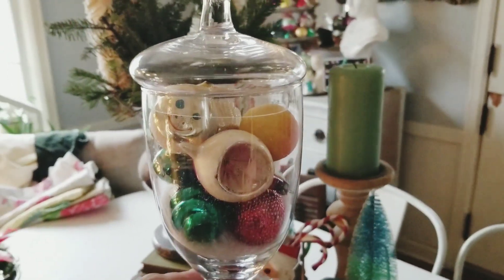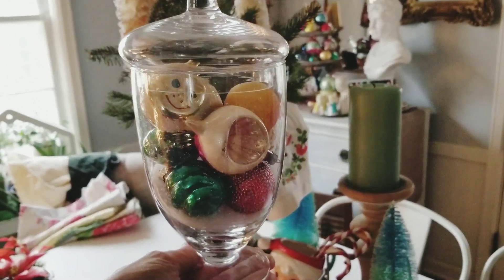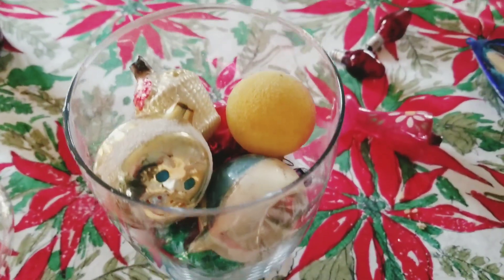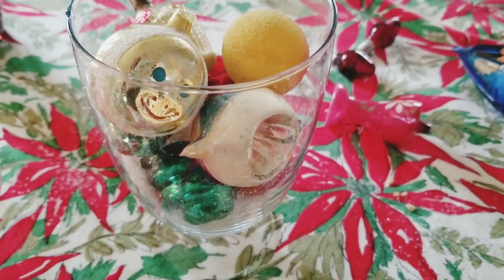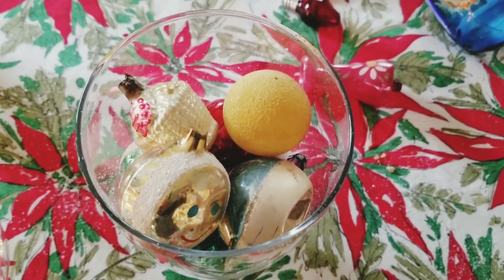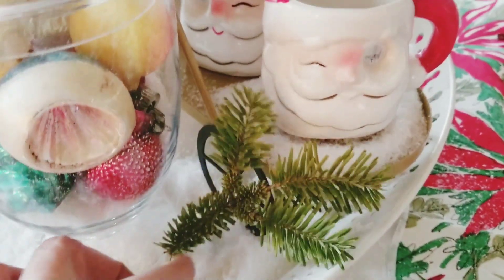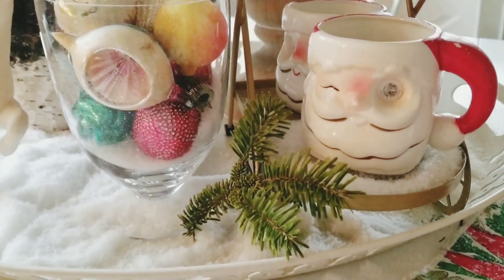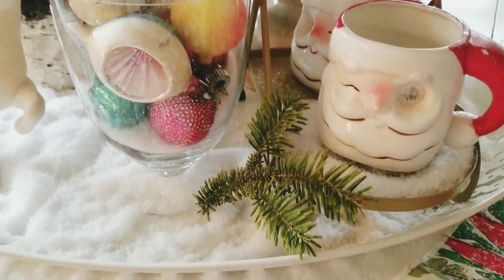It's just a great way to keep those safe and displayed so they don't get left out this holiday season. These are all just little ornaments I have picked up over the years thrifting — some of the indent ones, a cute little moon, a little fruit basket, a little peach. They're just really random. So I closed that up, went ahead and added just some fresh pine and some more of the fake snow to the rest of the tray. Those are my little vintage Santa winking mugs.